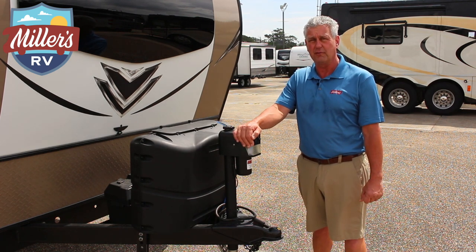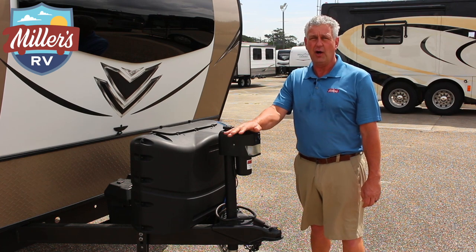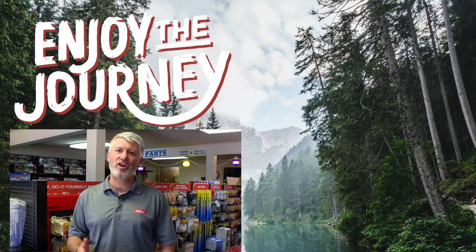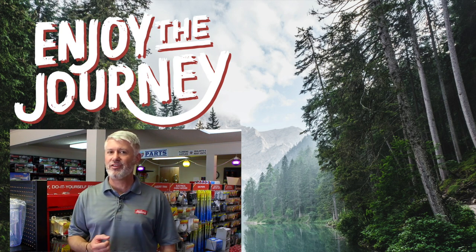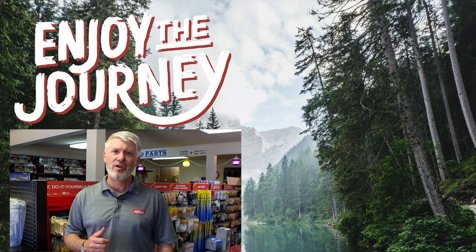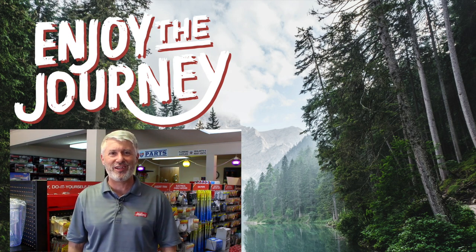Make sure you take a look at the inventory at millersrv.com or come see us at 12912 Florida Boulevard. David, Cam, or myself will be glad to show you around. Always remember — enjoy the journey! Thank you so much for watching. If you liked this video, subscribe to our channel so you can see everything new coming out. If you have any questions or comments, please list them below, and tell us anything else you'd like us to do a video on. This is Jeff at Miller's RV — enjoy the journey, and click on one of the links to watch another video by us.